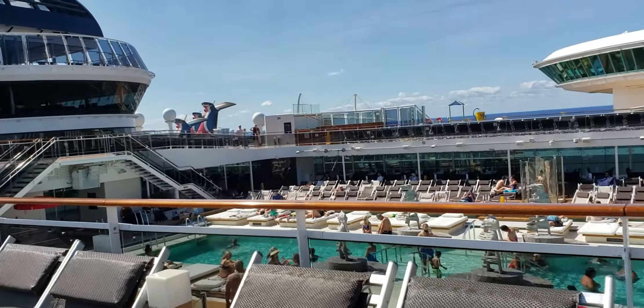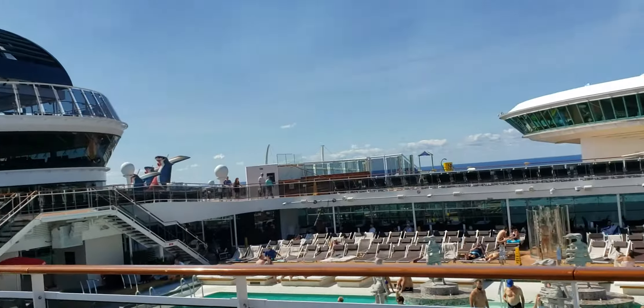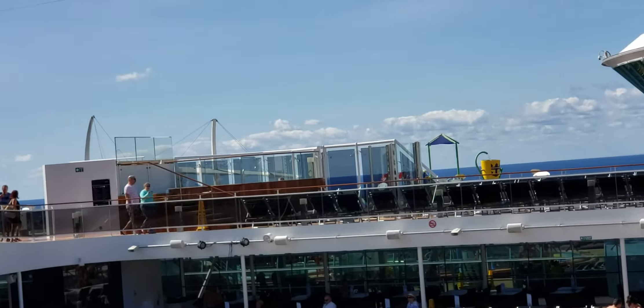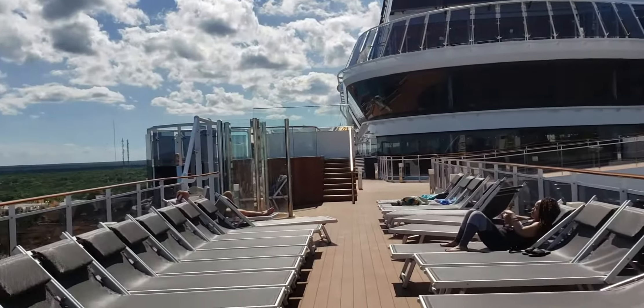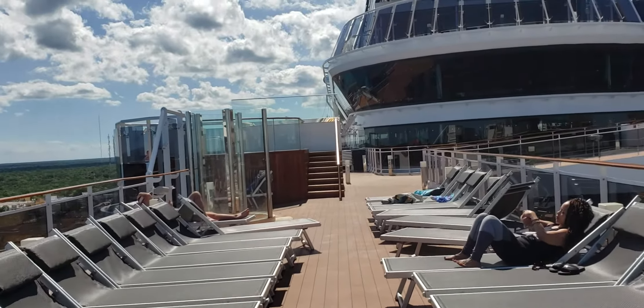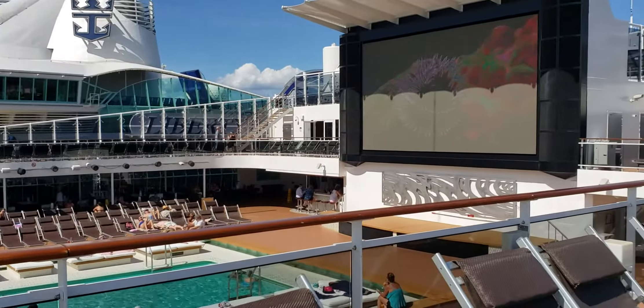There are two hot tubs up here on deck 17 — one over there and one right here. Remember, Destinations by Di for all your cruise line needs.